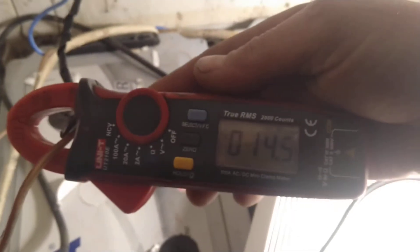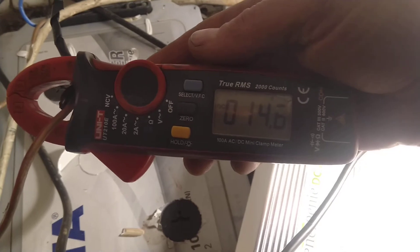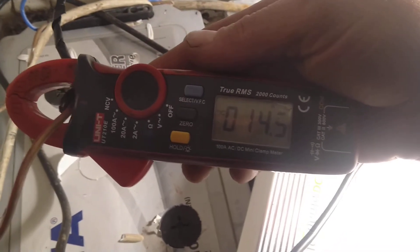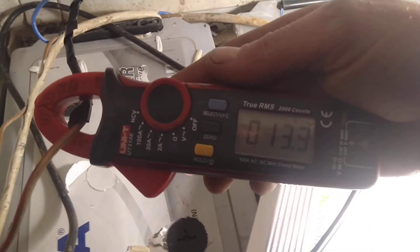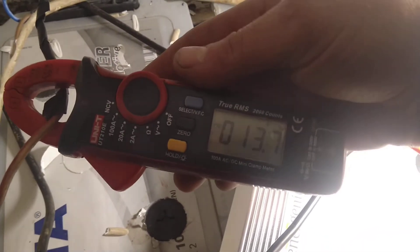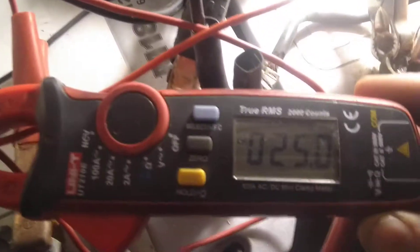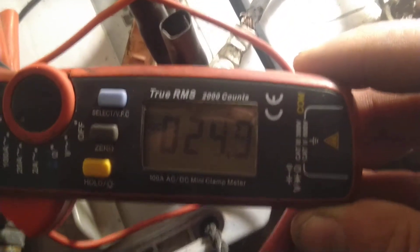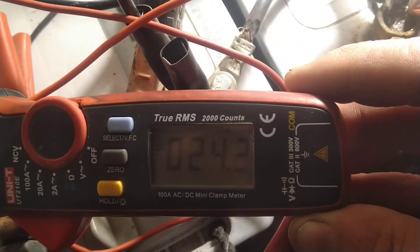Hello everyone, this is May 9th. With perfect sun, from the solar panels we get almost 14 amps, and from the solar charge controller we get almost 25 amps — that's 50% plus.